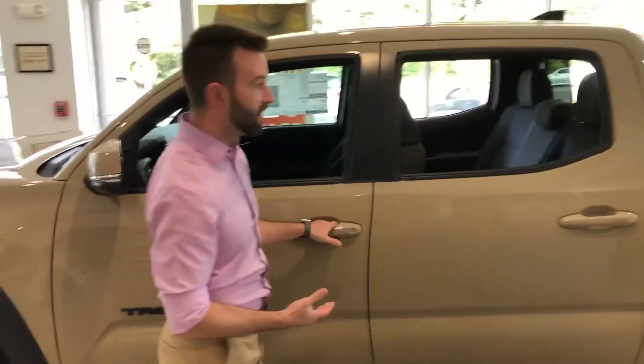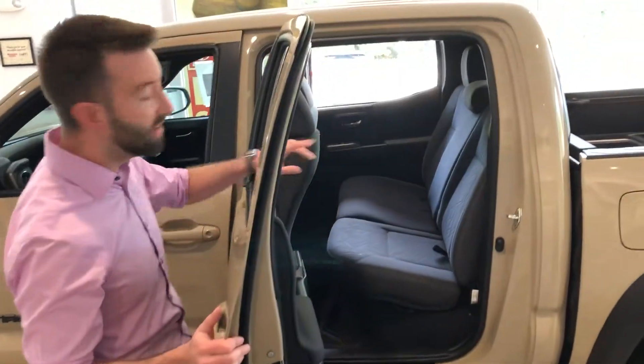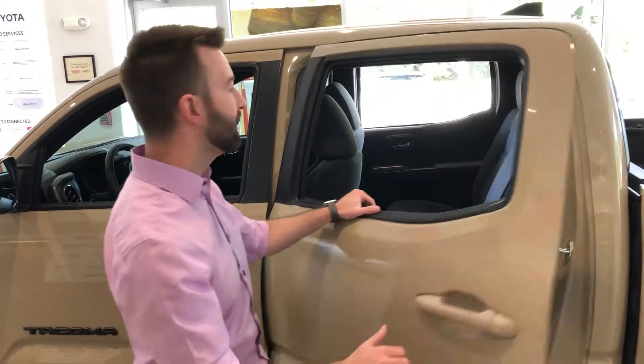With the double cab, it gives you some great room for kids and adults back here — a lot of space. Also, if you're putting any kind of equipment, coolers, things like that, you can pull the seats up and it gives you a lot of space back there.